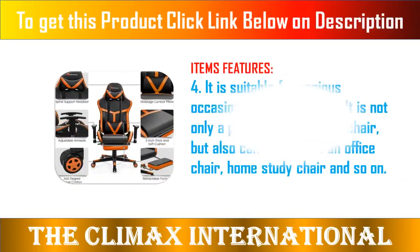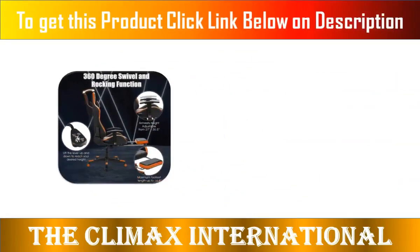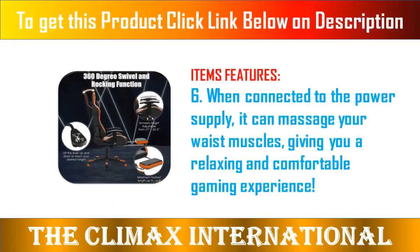5. Waist Massage Design — Power Stone Gaming Chair has a detachable lumbar pillow. 6. When connected to the power supply, it can massage your waist muscles, giving you a relaxing and comfortable gaming experience.